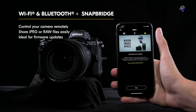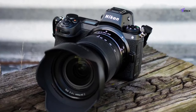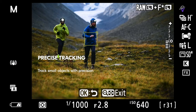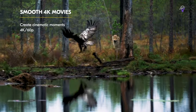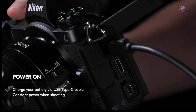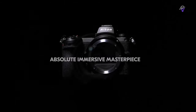Another major improvement is the addition of a second EXPEED 6 processor, allowing the Z7 II to shoot faster and for longer periods compared to the Z7. The Z7 II also maintains the hybrid autofocus system of its predecessor, encompassing phase detection and contrast points across 90% of the sensor surface, now boasting 493 phase detection points for quicker AF positioning across the frame. Phase and animal detection have been extended to larger wide-area AF modes, increasing versatility. The Z7 II's video capabilities are equally impressive, offering full HD recordings up to 120fps for slow motion footage, extended shooting, or lengthy time-lapse sequences, and it can be powered continuously via a power bank and USB Type-C cable.